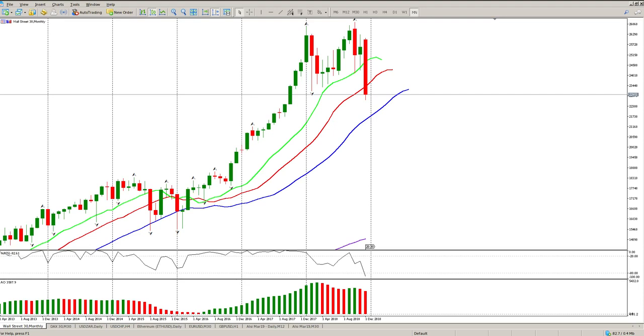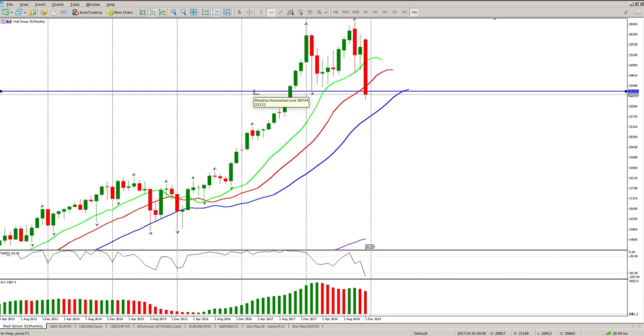Good morning traders. We are still using the Bill Williams theory, and what we are looking at is the Dow Jones. We're starting off with the monthly chart. We have broken this monthly fractal here, and it is also the neckline of a double top.